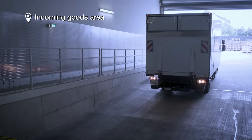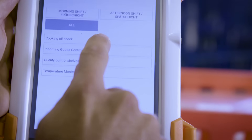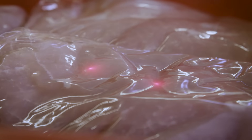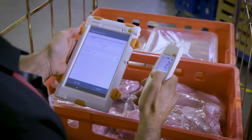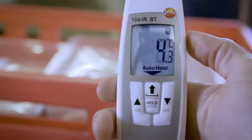Deliveries are checked at the incoming goods area. In addition to the Testo Severus control unit, a combined infrared and penetration thermometer is used — perfect for measurements of surface and core temperature.